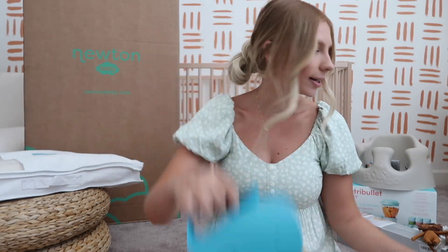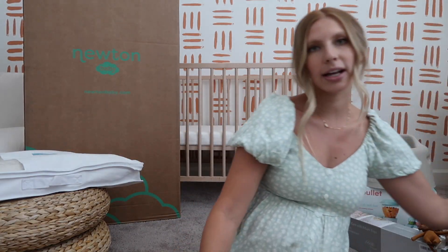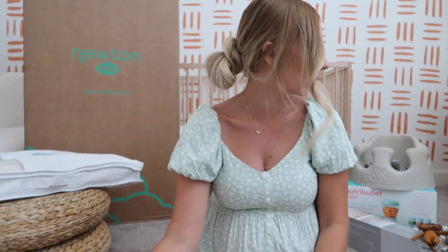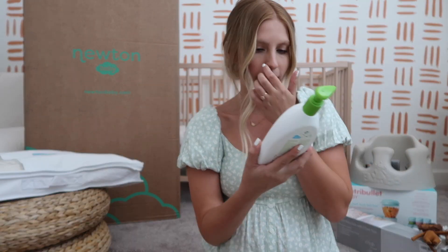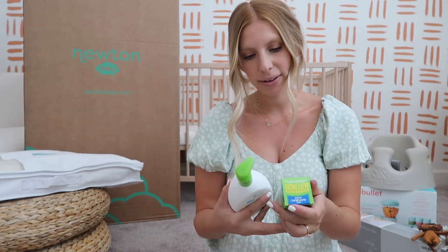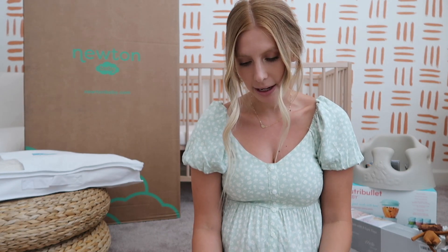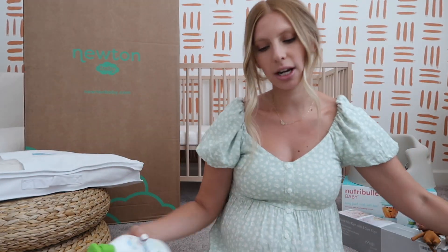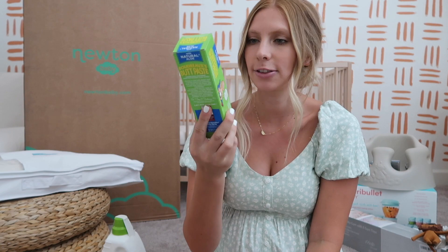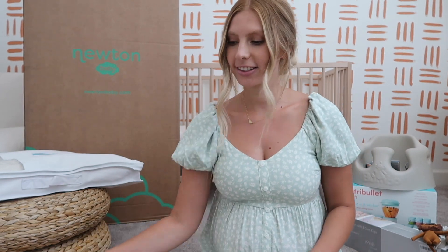We got a little scoop to put water on his head, a rubber ducky because what bath is complete without one, and some letters and numbers for the bath for early learning. We got Babyganics lotion and laundry detergent — I'm going to try that brand first — and some Butt Paste which my sister-in-law loves, so we're going to try that too.